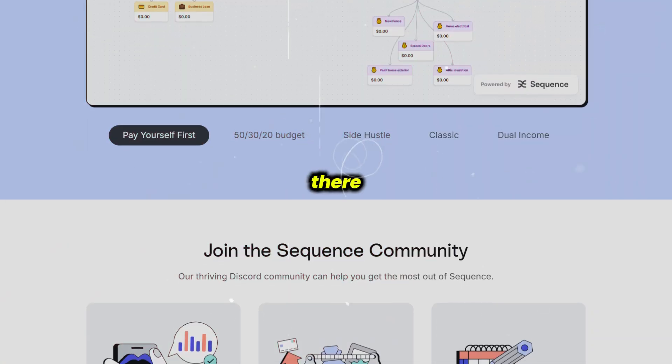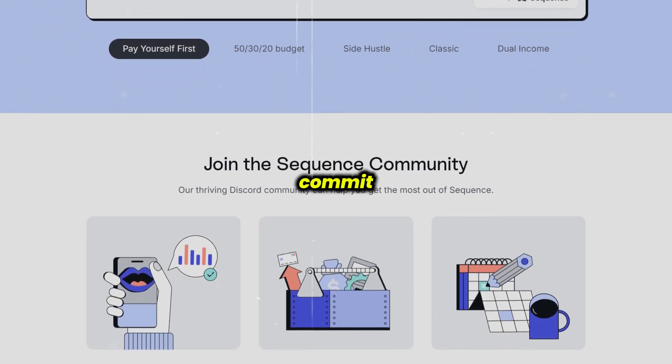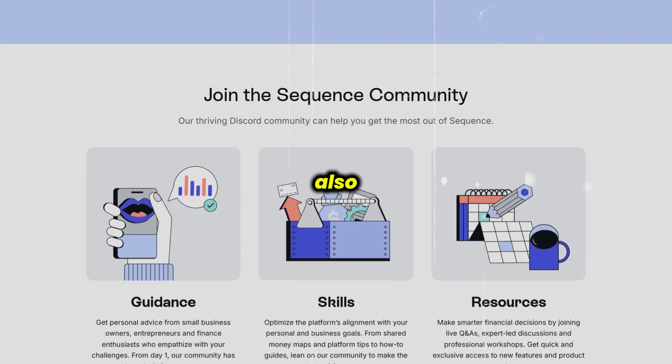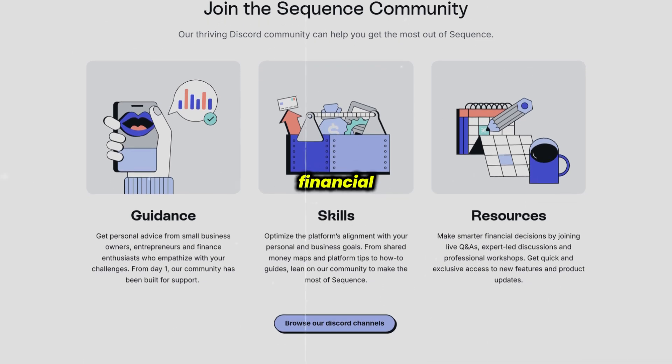However, there are a couple of things to keep in mind. Sequence doesn't offer a free trial, so you'll need to commit up front, though the 10-day refund window helps ease that. Also, the platform's advanced automation features might take some getting used to if you're new to financial tech.